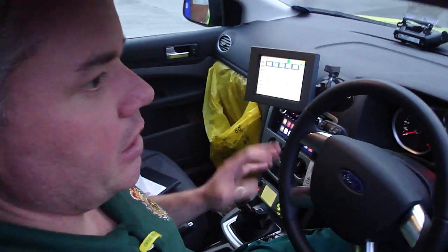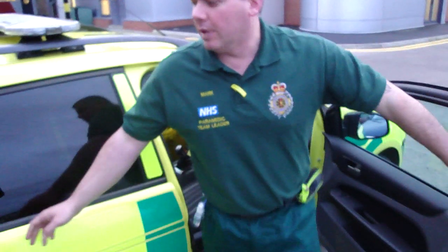And that's it for the inside of the car — the rest is just normal stuff. We'll have a quick look in the back.